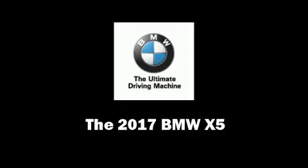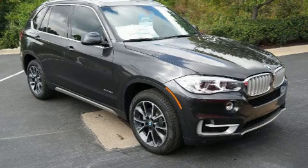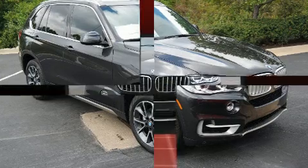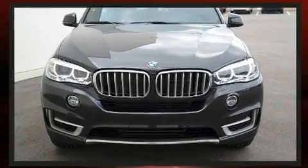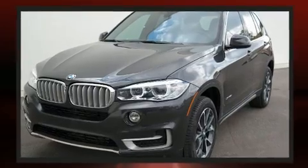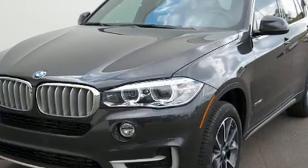Experience driving perfection in the 2017 BMW X5. It features all-wheel drive versatility, an automatic transmission, and a three-liter six-cylinder engine. A turbocharger further enhances performance while also preserving fuel economy.